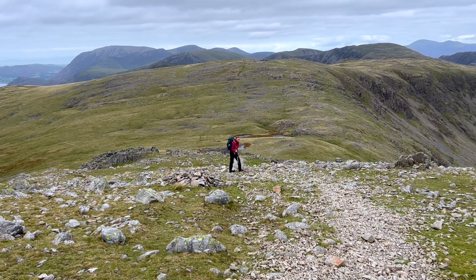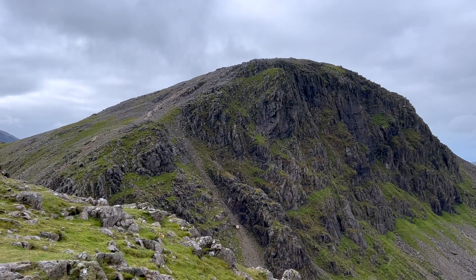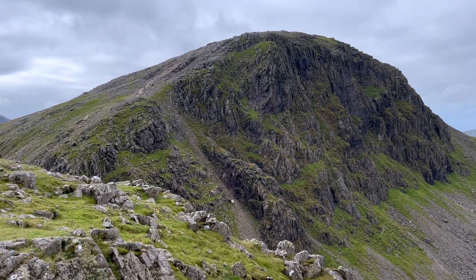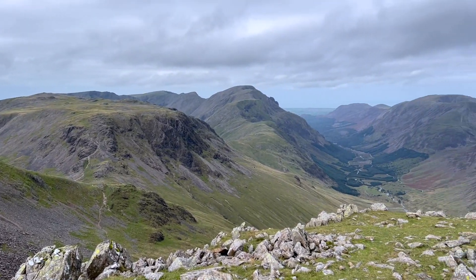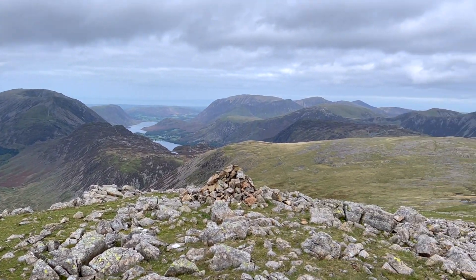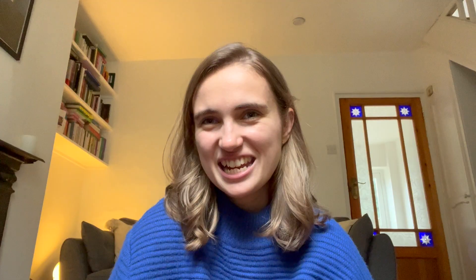As you start to walk along this path down and then up towards Green Gable you see some really special views over Annadale, Pillar, and you can see down to the Black Sail YHA. I really just took the time to soak it up because it is a really special part of the Lake District I think.